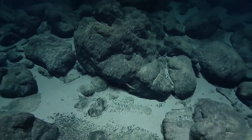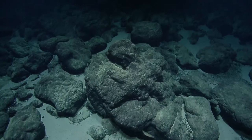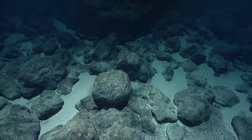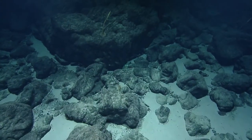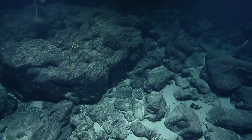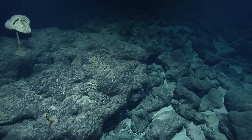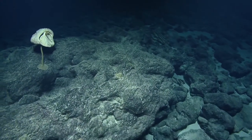A viewer is asking what Seamount F will be named. That's a great question — stay tuned. It's actually quite a process to name a new seafloor feature. If any of these are to be named, we would work with the Papahānaumokuākea National Marine Monument Cultural Committee to find a name that's appropriate for the area and its cultural stewards.